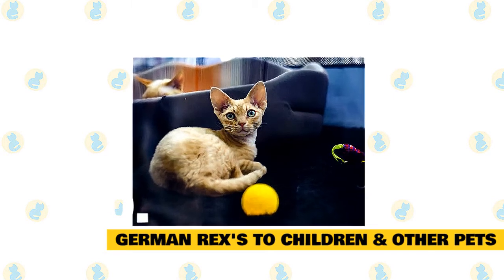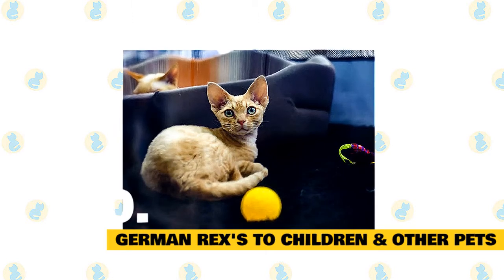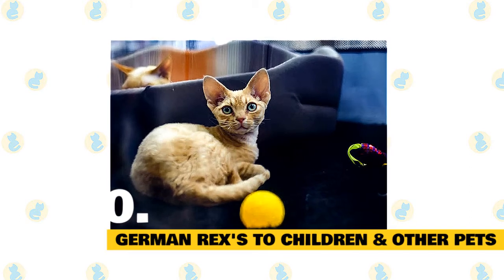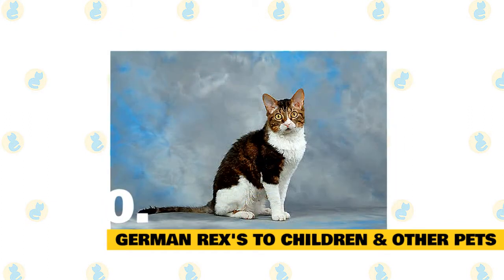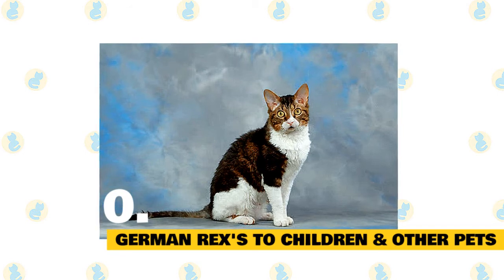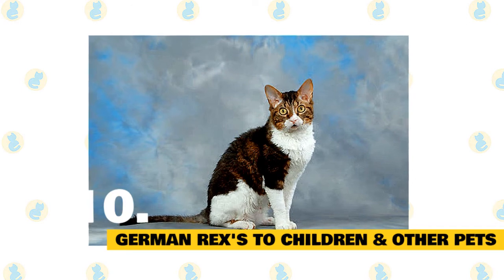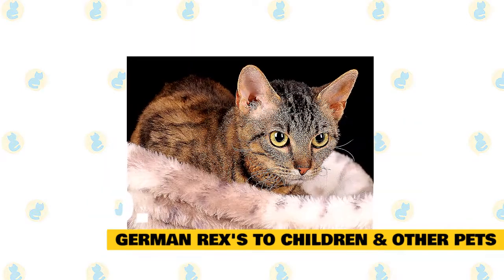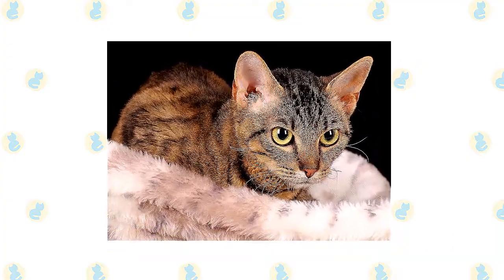The German Rex goes great with young kids — they'll become best friends and instant play buddies. Just make sure that early socialization takes place and boundaries are properly set on both sides, and supervise interactions between kids and cats. When it comes to other household pets, the good-natured German Rex fares well with many domestic animals. Always supervise playtime between the new cat and existing pets, especially smaller ones who might be seen as prey. Early socialization really pays off with this breed, so make sure to reward your German Rex for good behavior when you bring them home.